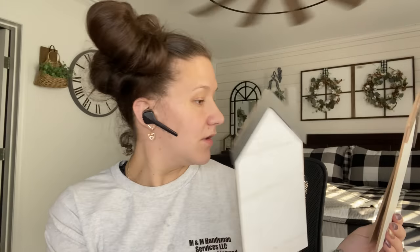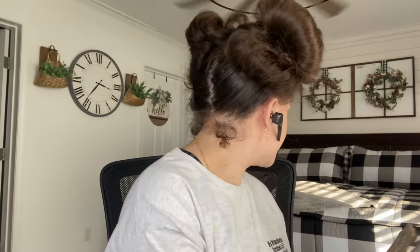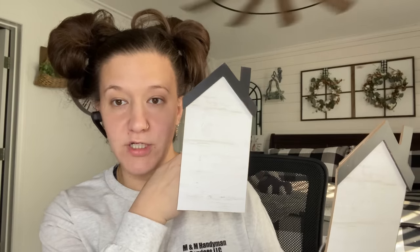The next items I picked up are these little cute houses. They have little stands in the back so you can sit them on a shelf or whatever, and I thought those would be really cute for chalk couture. So I picked up two of them, and that is it for the signs.